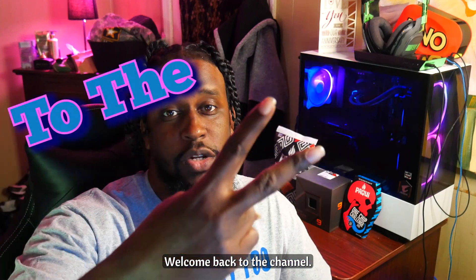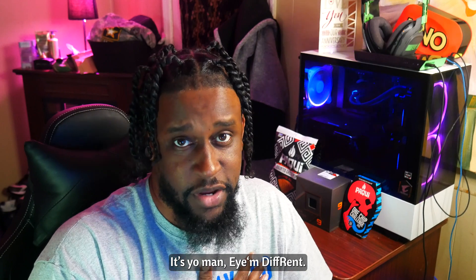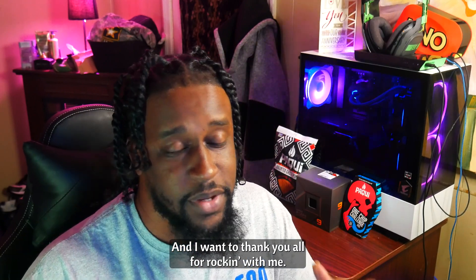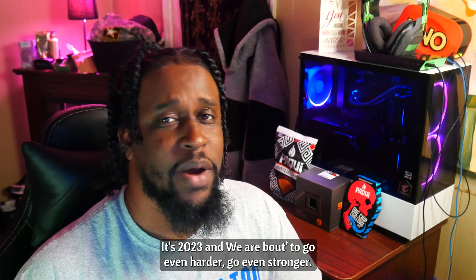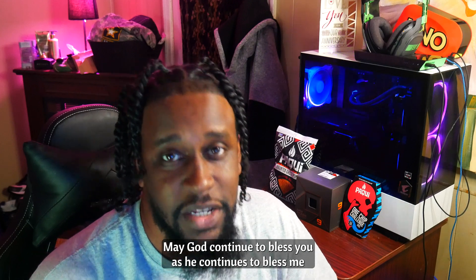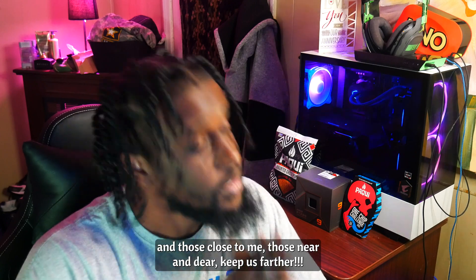Welcome back to the channel. How y'all doing out there today, YouTube? It's your man, I'm Different, and I just want to welcome y'all into a new year and thank y'all for rocking with me. It's 2023 and we're about to go even harder, go even stronger, so I'm wishing everybody out there the best. May God continue to bless you as he continues to bless me and those close to me. Amen.